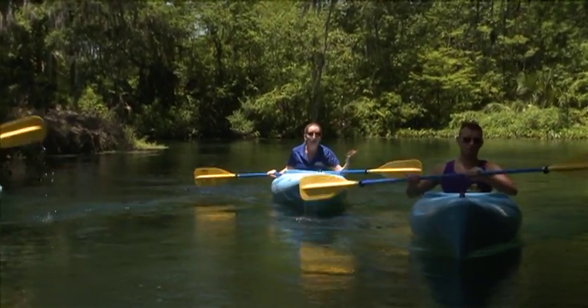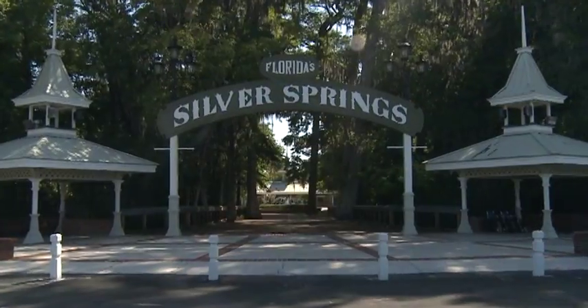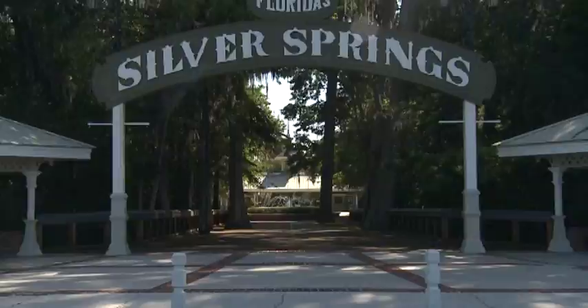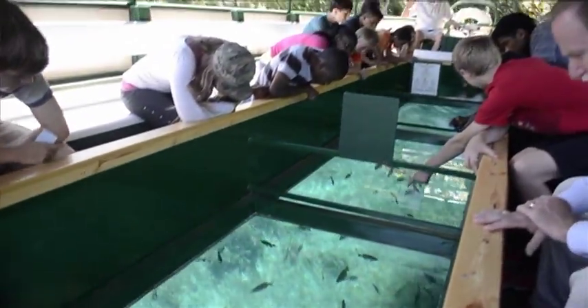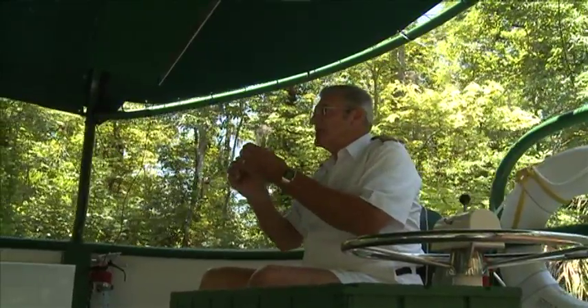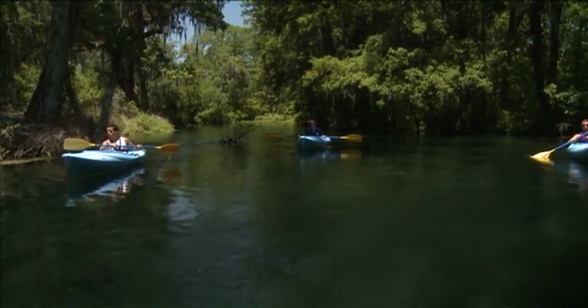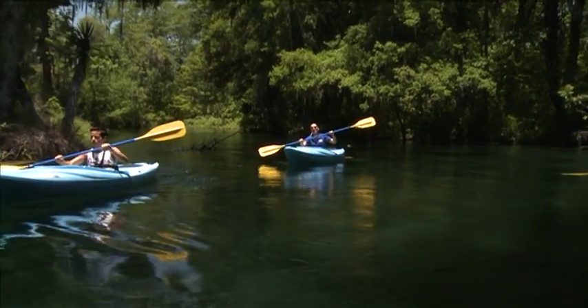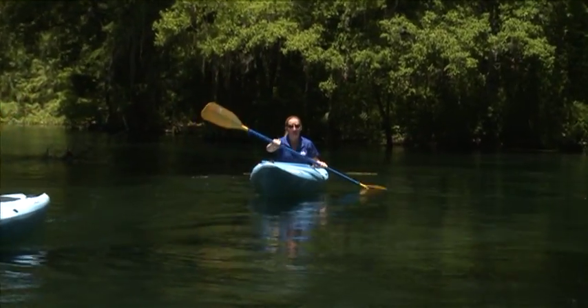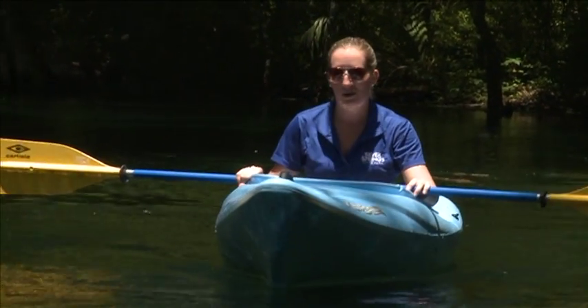In addition to kayaking, we have something to offer every family member at Silver Springs State Park. We've got glass bottom boat rides where you can get a very relaxing view of the river — no work required — while one of our experienced captains talks about what you're seeing. We've got hiking trails, biking trails, and we always have some type of ranger program going on. There's a lot to see and do here, and that's a really big part of our revitalization effort to make the park accessible and enjoyable to any guest.